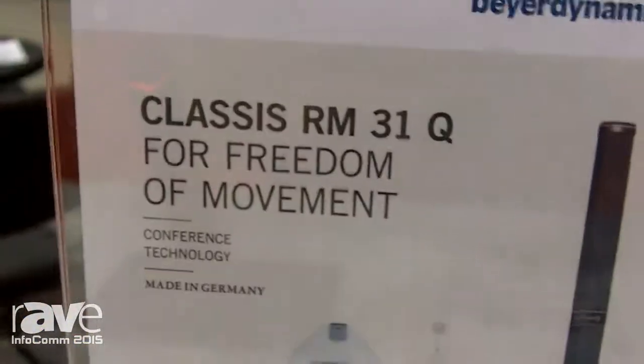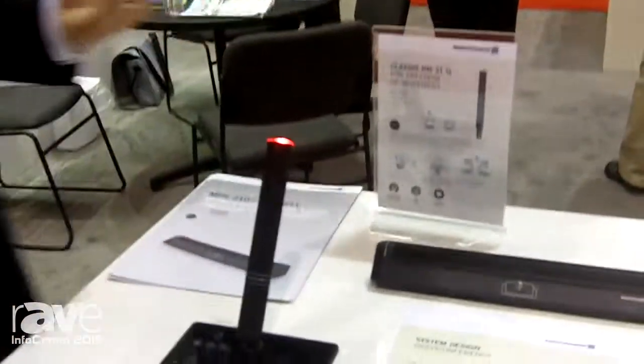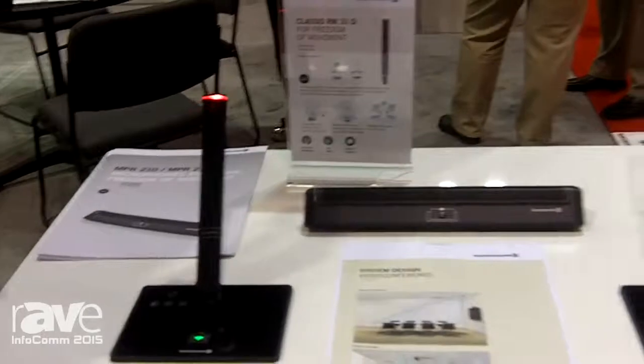Hi, I'm Jason Kelly with Beyerdynamic. Today we are showing our newest microphone in the Revoluto family. Revoluto technology started back approximately 2009, and what it is is a line array technology that creates more of a corridor effect or corridor pattern around the presenter or whoever is speaking. What we actually want to do is give the presenter more freedom of movement with our microphones.